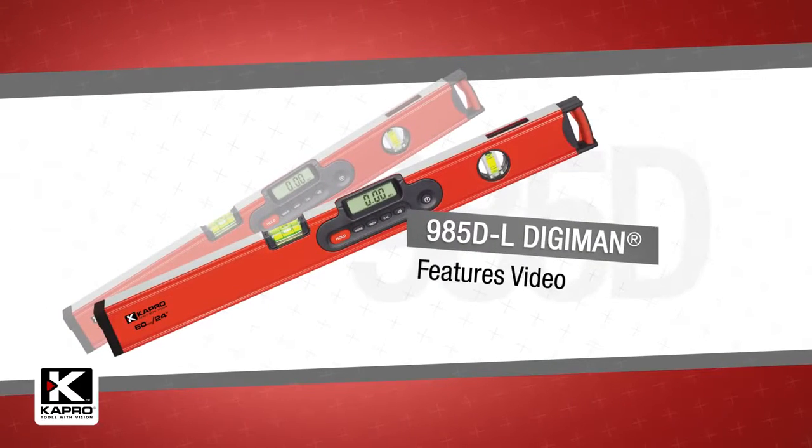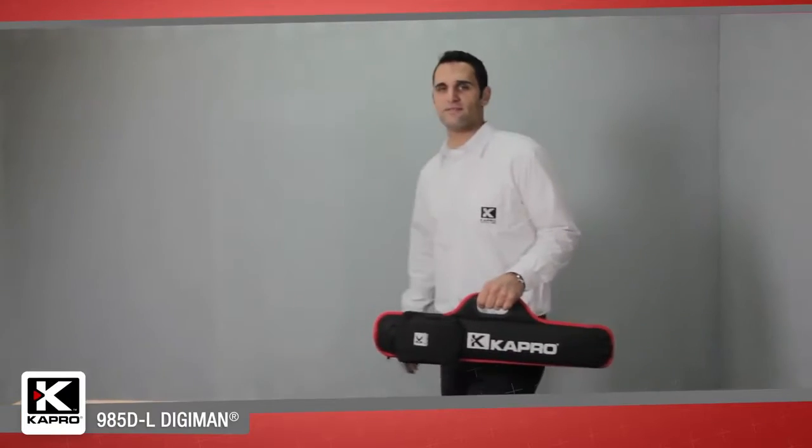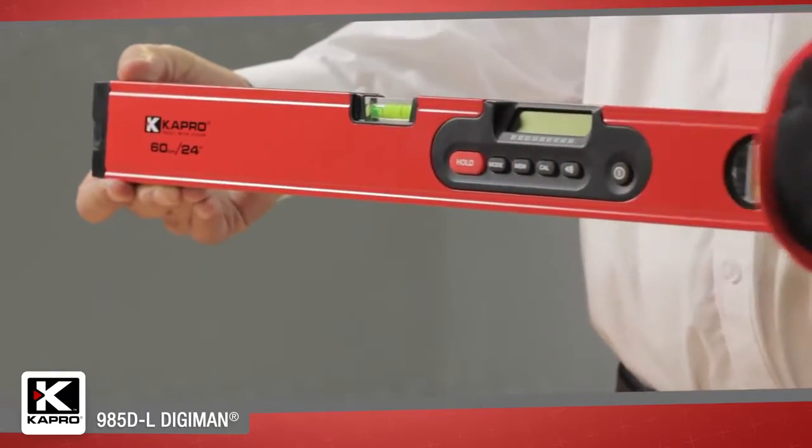Capro, the world's most innovative manufacturer of hand tools. Introducing the 985DL Digiman, a professional magnetic digital level with laser pointer.